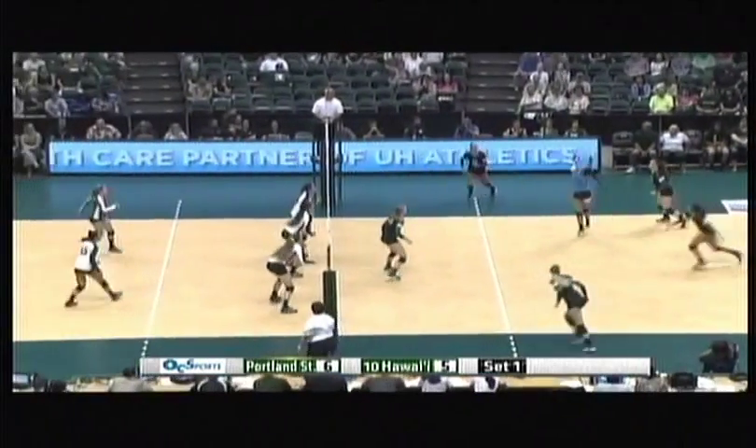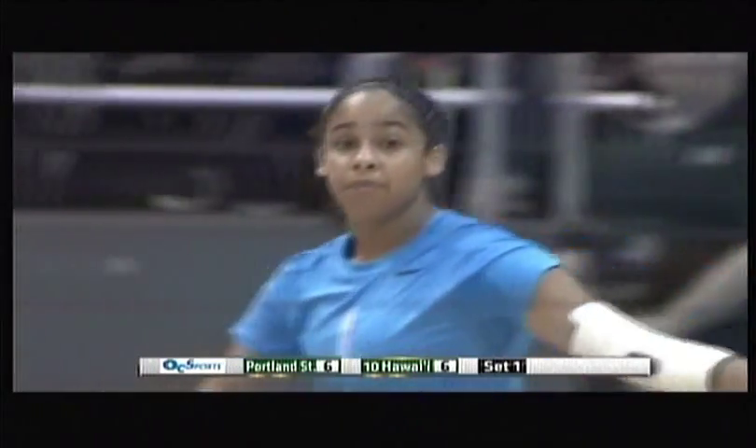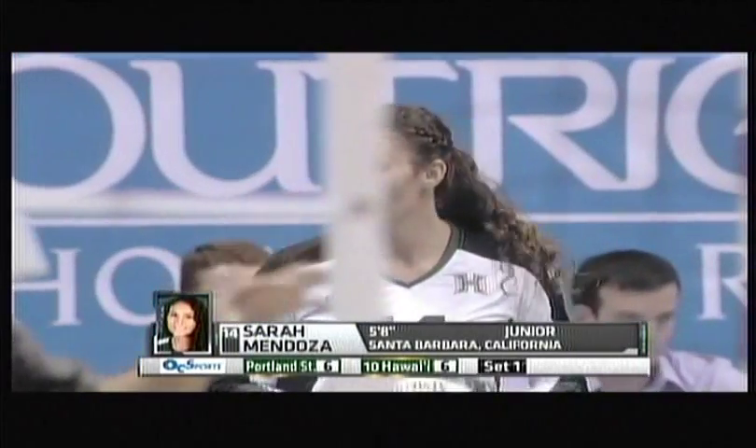Taylor. That ball dug up by Schlatter. And a double hit called on Portland State. The way it ties it at 6. Cassie Clark did make the right choice there — she was going to back set to Patton out of the back row but just got stuck up in her fingers.